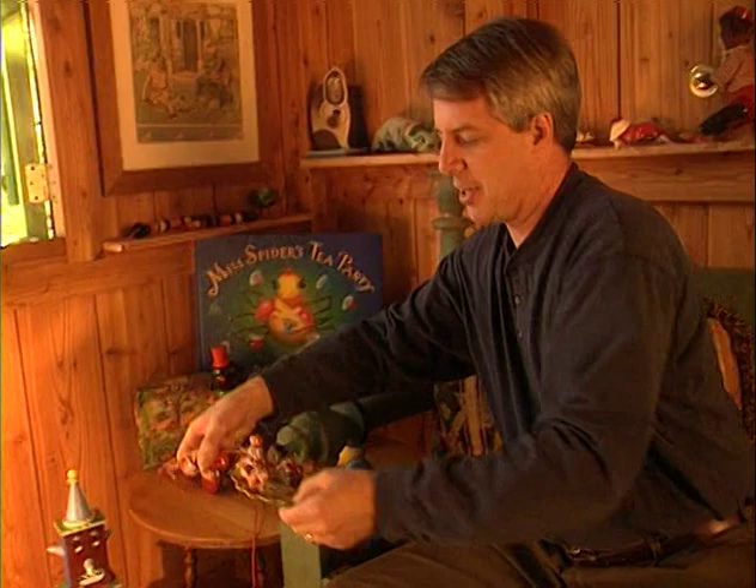Miss Spider and all her Sunnybatch friends started out right here. Miss Spider was here earlier — maybe she's hiding. You can help me find her by looking all around the treehouse. I know she's around here somewhere. Maybe if I play with her favorite toys, that'll bring her out.